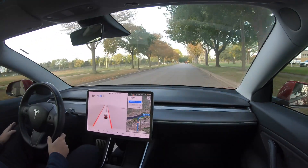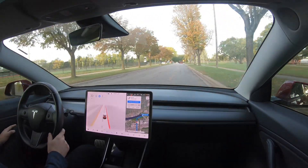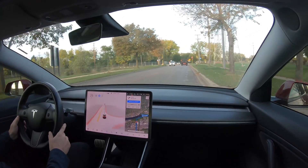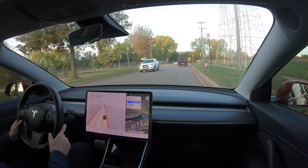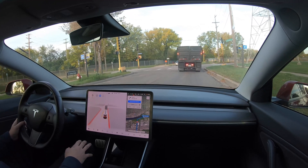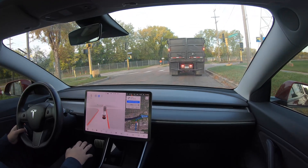After driving this route a few times, I have noticed the car mistakes blemishes on the road surface here as lane markings, and attempts to get super close to the curb on the right. We unfortunately have a lot of roads like this in Minnesota, especially in the Twin Cities, so I'm hopeful we will see this addressed in future FSD beta builds.